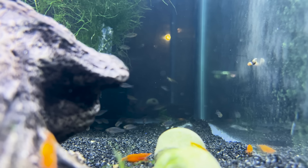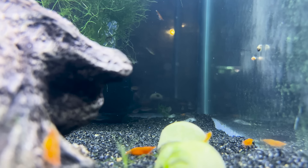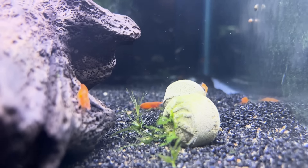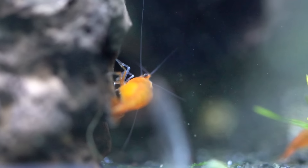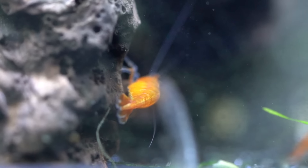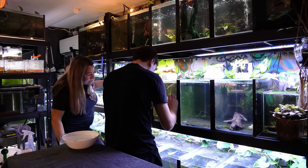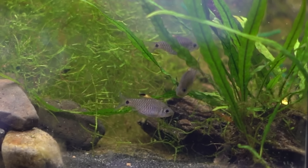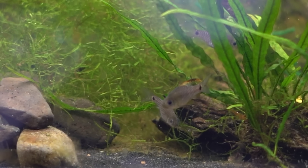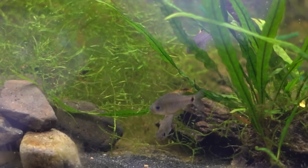That one there is just a grow-out for some Dwarf Emerald Rasboras. They are quite timid so they always hang at the back — super skittish. They're really pretty though. And they're in here with these really pretty shrimp, but I don't have any baby shrimp and haven't for some time — they most definitely are eating them!